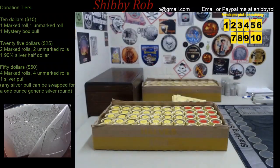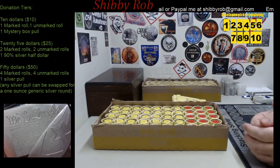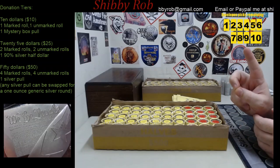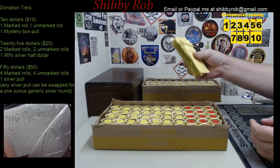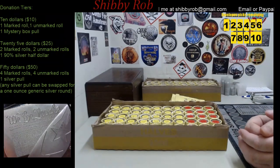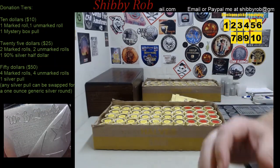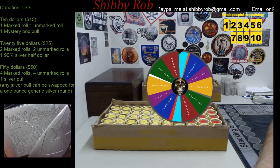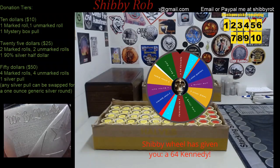Let me give you an idea of what is on the marked rolls. There are 10 that are marked with the envelope picks — they are numbered 1 through 10. These are the envelopes, they are loaded and ready to go. If you've watched my streams before you'll have an idea of the type of things you'll find in those. We've got 5 that are marked with a wheel spin. This is just a sample spin — and in that case you've got a 64 Kennedy.